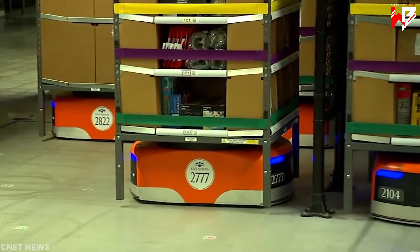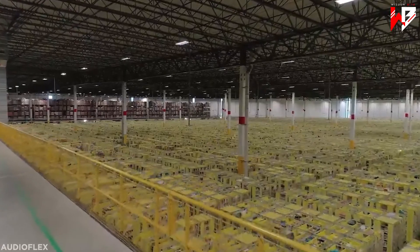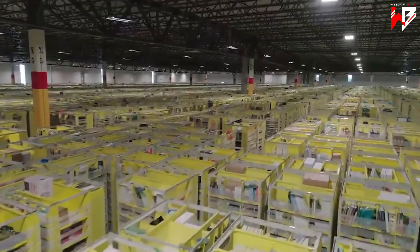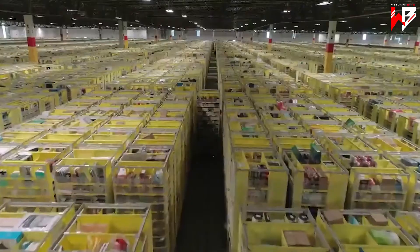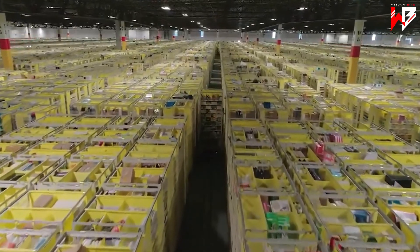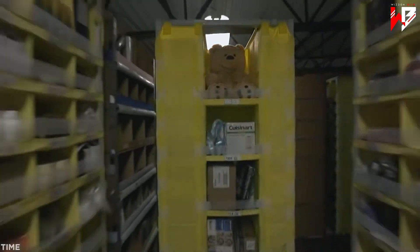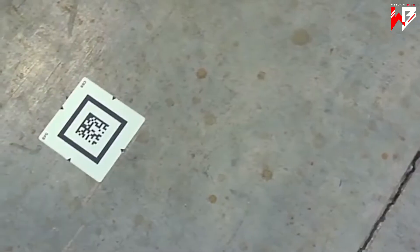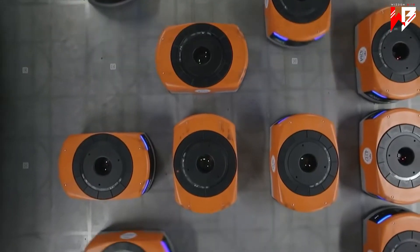When their batteries run low, robots are instructed to find the nearest charging station. Since robots took over the warehouses, changes have been implemented to improve their working conditions — skylights are now covered up so the robots' sensors aren't confused by glare, and air conditioning units that used to blow downwards in areas where humans work now blow sideways, so as not to topple delicate items from the tops of moving shelves. To navigate, a camera on the robot's undercarriage reads QR codes embedded in the floor, and individual sensors help the robots slow or swerve to avoid obstacles in their paths.